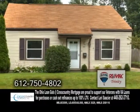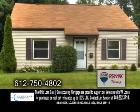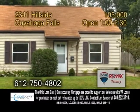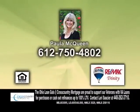Plenty of updates include newer windows, roof, garage door, furnace, and more. Come out for an open house from 1 to 2:30, or give Paula McQueen a call for more information.